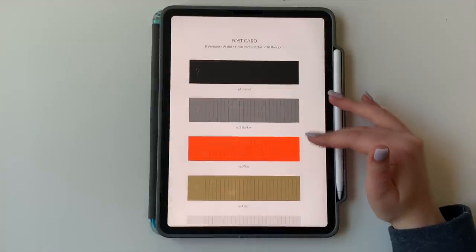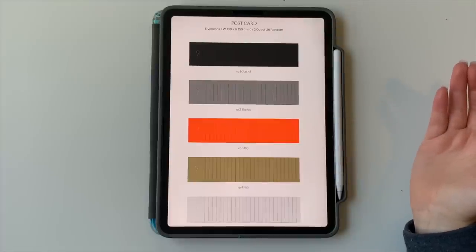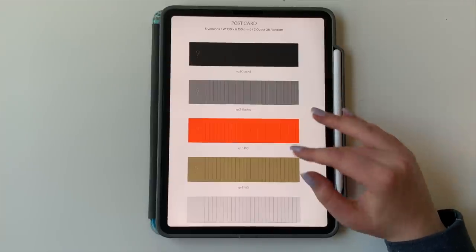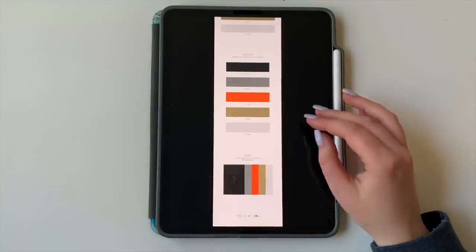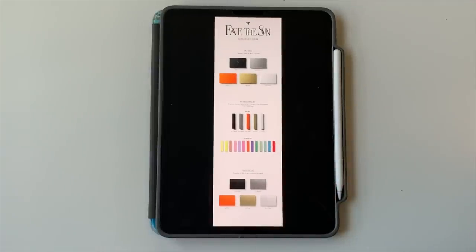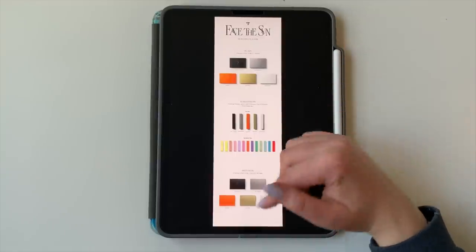There are also postcards — you get two out of 26, so each member has two postcards per version. I originally assumed it was one postcard, so that's quite unfortunate — that's so many postcards. And then you get a poster. Seventeen are also releasing a Kino album, which has two random photo cards per member, but they're not traditional nine-pocket size. So basically HYBE and Pledis hate us. I'm going to be collecting those for S.Coups as well.